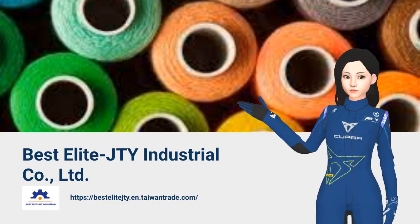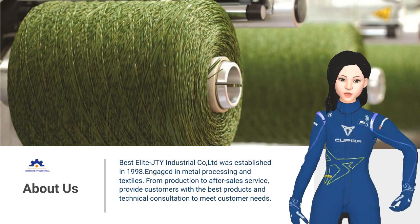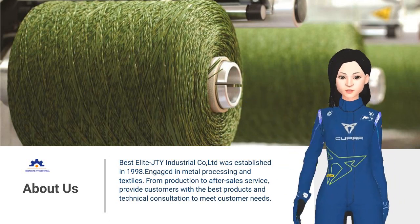Are you searching for good products? Let me show you. We have been professionally integrated with Taiwan's best industrial technology and textile manufacturing, with sales in the US market for more than 20 years.